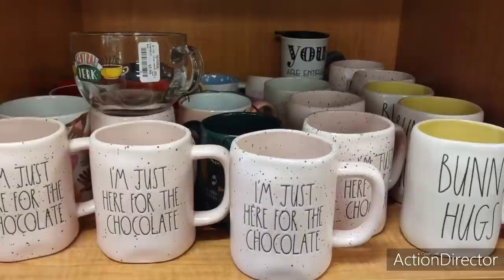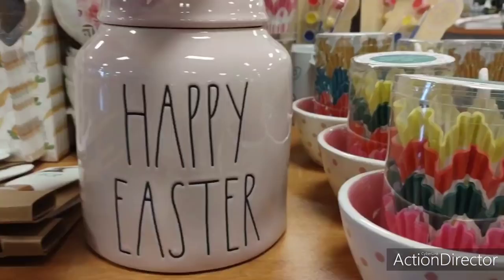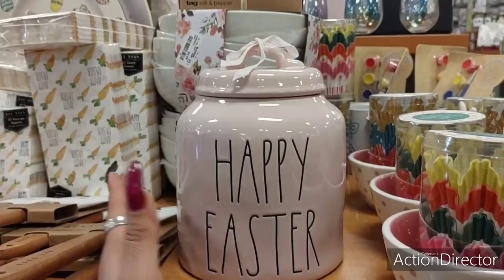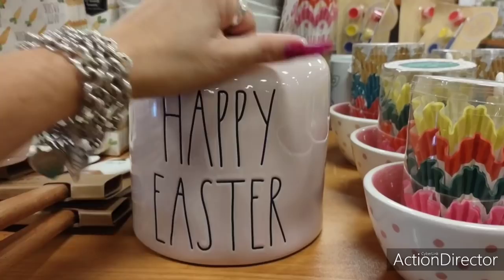Let's get into some other new items here at TJ Maxx. I love TJ Maxx because you can find unique stuff. I'm just here for the chocolate — that's cute, I like that. This is a really pretty canister. The only issue I have is that it's pink and I'm really getting pinked out because of all the Valentines. But let's take a look and see how much — doesn't hurt to look, right?